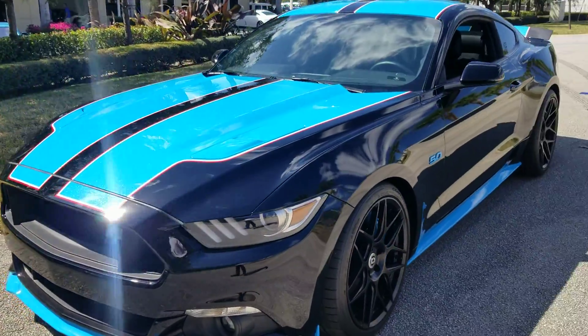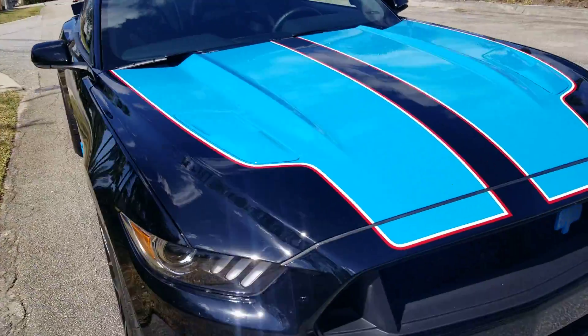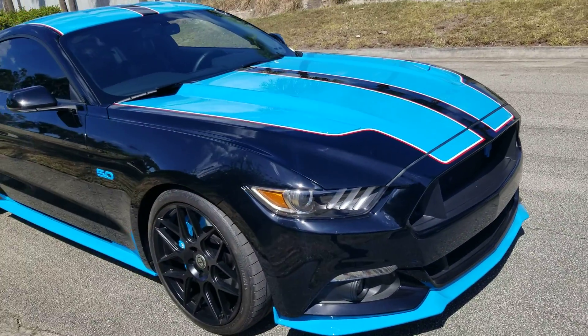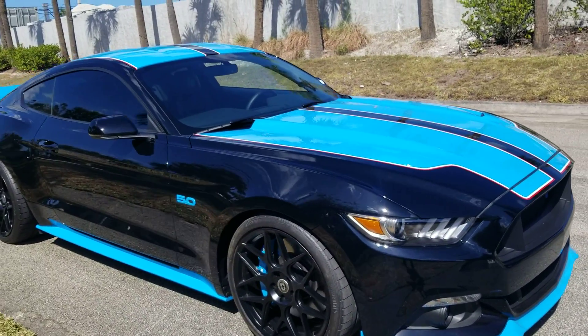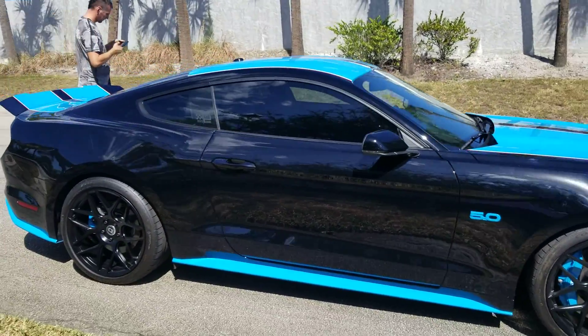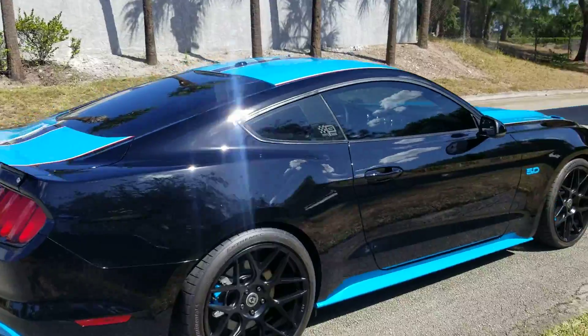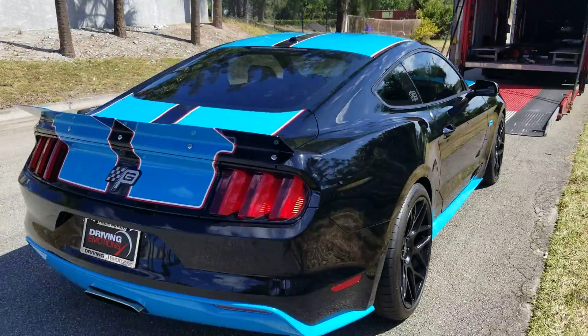It's got 1,200 miles on it. It's a 17. It's going to Michigan as the new home. This guy's really excited about getting this car. I happen to love this car. They build 43 of them a year. This is number 23 of the 43 that they build. And they do it, I believe, for the Kyle and Richard Petty charity that they have.